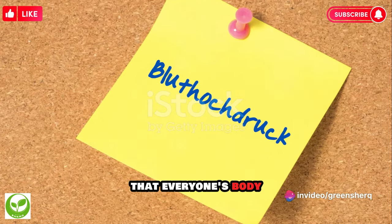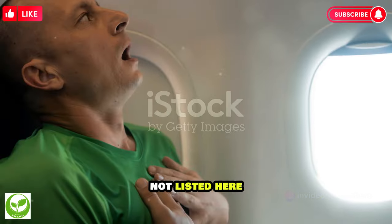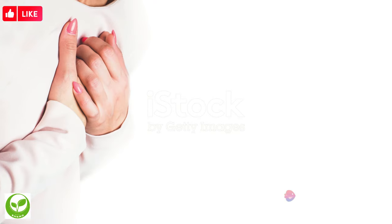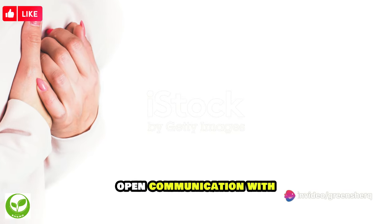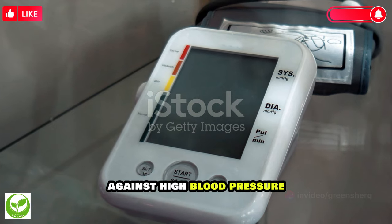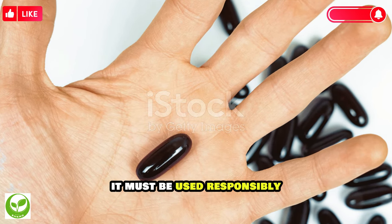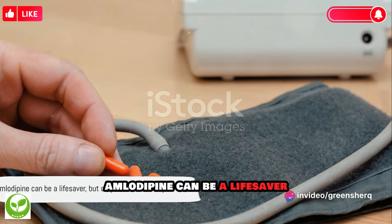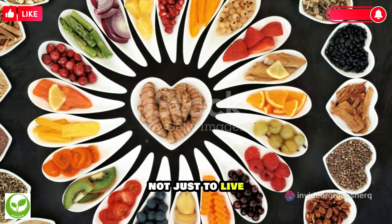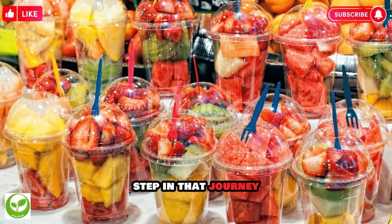Keep in mind that everyone's body responds differently to medication — you may experience side effects not listed here, or you may experience none at all. The key is to stay vigilant, listen to your body, and maintain open communication with your healthcare provider. Amlodipine is a powerful tool in the fight against high blood pressure and heart disease, but like any tool, it must be used responsibly and with care. Understanding the potential side effects of your medication is a crucial step in that journey.